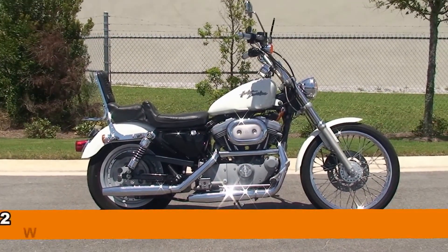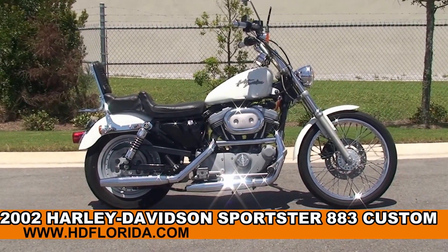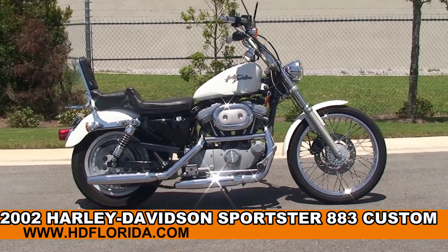Welcome everyone to the world famous Harley-Davidson of Panama City Beach. Today I've got for you this awesome used 2002 883 Custom Sportster.